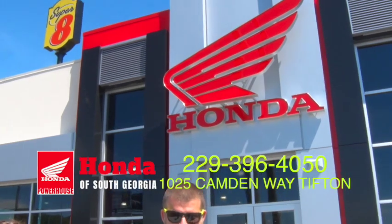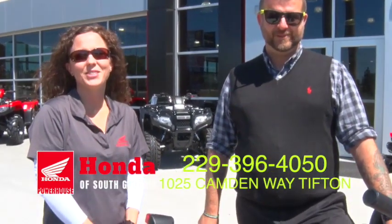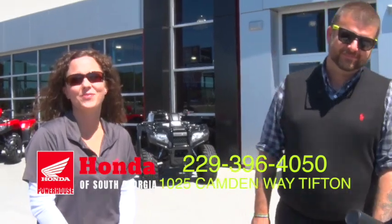Another great day at Honda of South Georgia, right here in Tifton, Georgia. Got Nick and Jan with me. How y'all doing? Doing great. Let's show them some bikes. What do we got here, Nick?